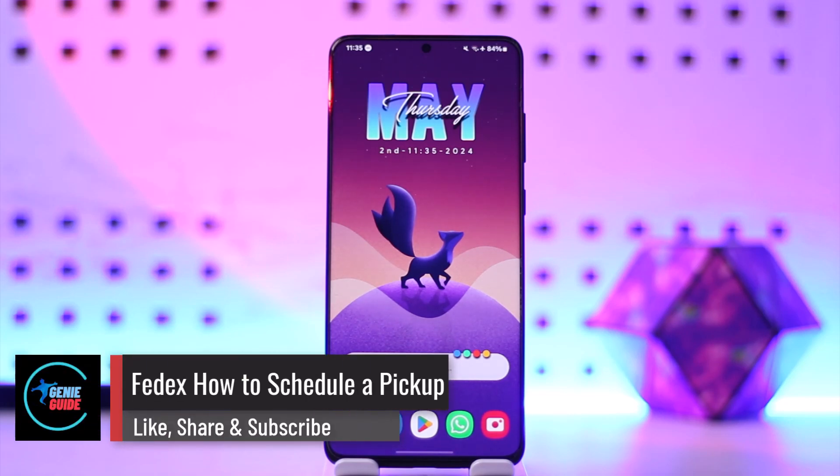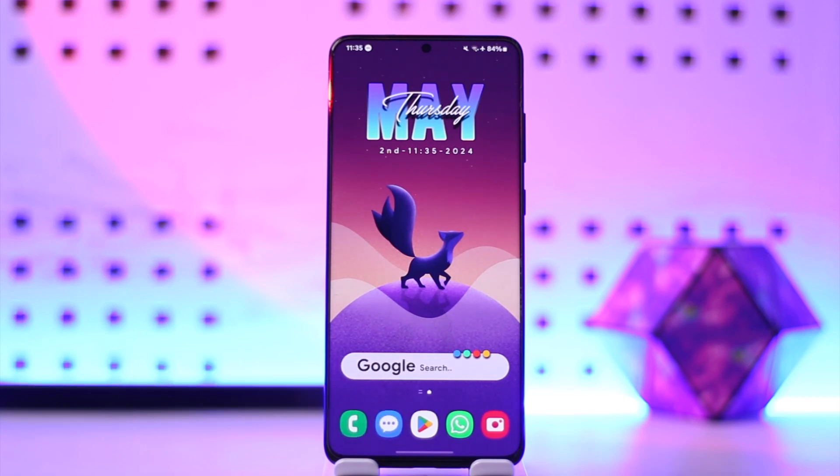FedEx: how to schedule a pickup. Hey everyone, welcome back to our channel. In this video, we're going to learn how we can schedule a pickup on FedEx, so make sure to watch the video till the end.